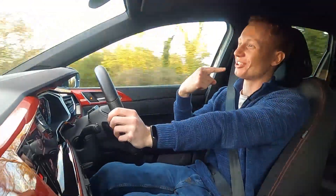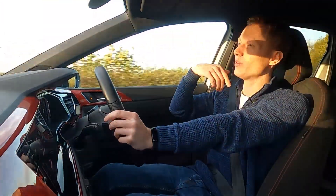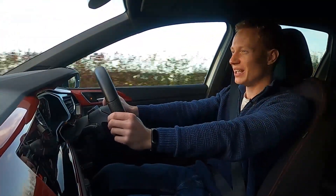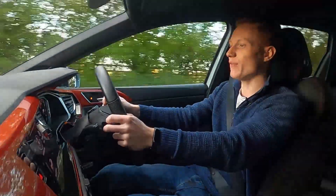That's the whole point of having a hot hatch — it's supposed to make you smile. It's supposed to feel lively, supposed to feel spirited at the corners, and it does. It feels really good actually. It feels keen and energetic; the engine feels ready to go for it.